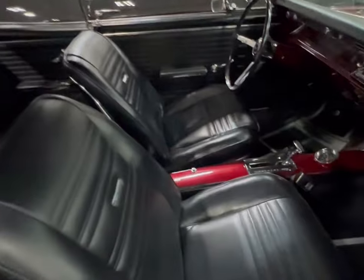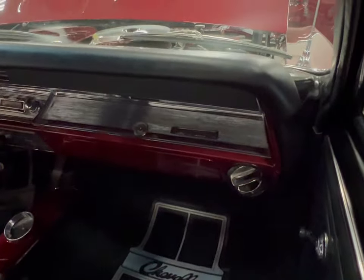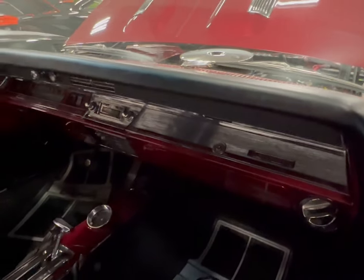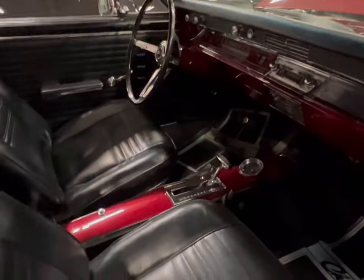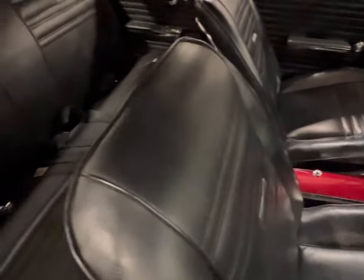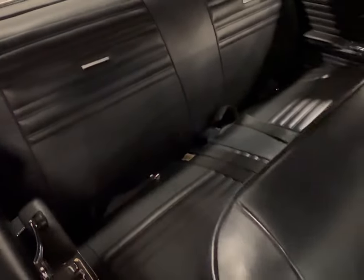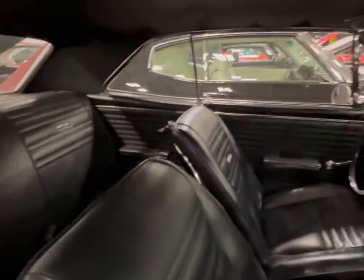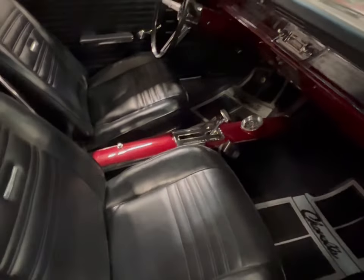We're gonna poke our heads in right in this passenger side window and look at that dashboard. My god, look at this car — same color on the inside, center shifter on the floor, black bucket seats. The benches are immaculate, roll-down windows, headliner is nice and clean. This thing is gorgeous.